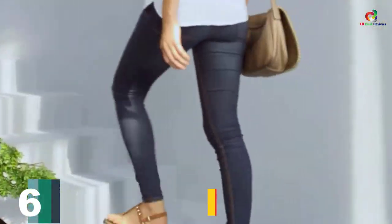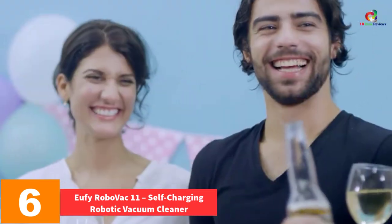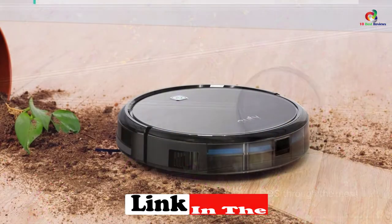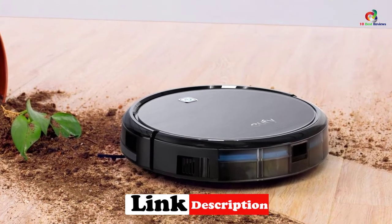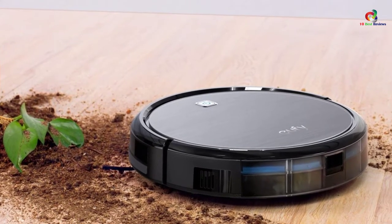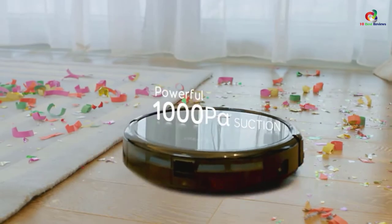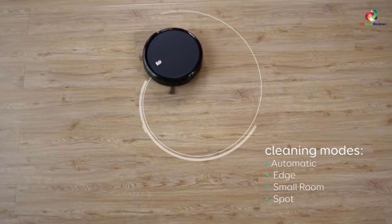At number 6, we have the Eufy RoboVac 11 Self-Charging Robotic Vacuum Cleaner. The RoboVac 11 is a rather ordinary robot cleaner in comparison to other entries on this list, but it has a high-performance filter suitable for pet owners. It is well-designed for hard floors and thin carpet. One of its best features is the self-charging capability — when the robot detects its battery is about to die, it stops and finds its way back to its charging station on its own. It also has infrared and anti-drop sensors to help it avoid obstacles and falls.